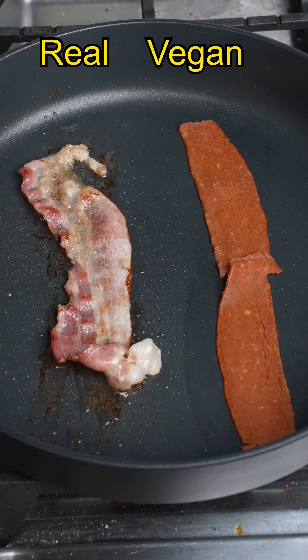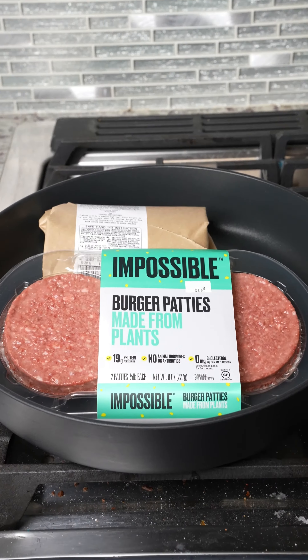Tiger versus vegan bacon cook test — is this even going to be a match? Let's find out — and real bacon wins!